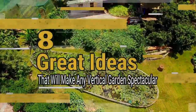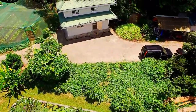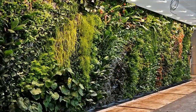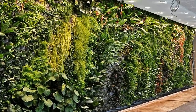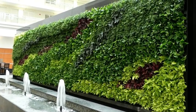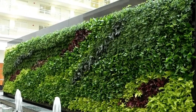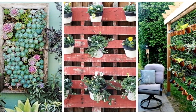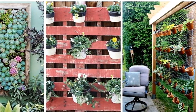Here are eight great ideas that will make any vertical garden spectacular. If you've got a green thumb, there's nothing more satisfying than growing your own fruits and veggies. Investing in a home garden can save you tons of money and spare you endless visits to the grocery store. However, not all of us live in places where a sprawling garden is viable — that's where vertical gardens come in. You don't need a lot of space to grow your own fruits and vegetables.